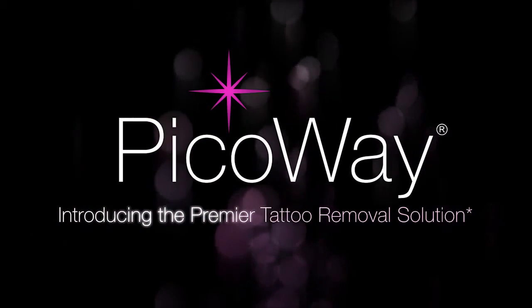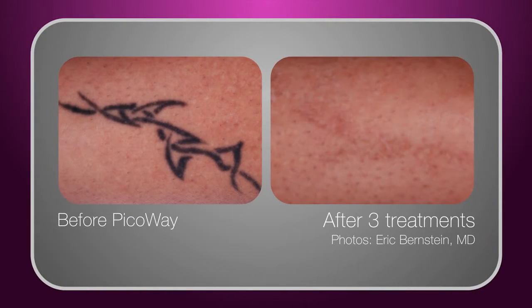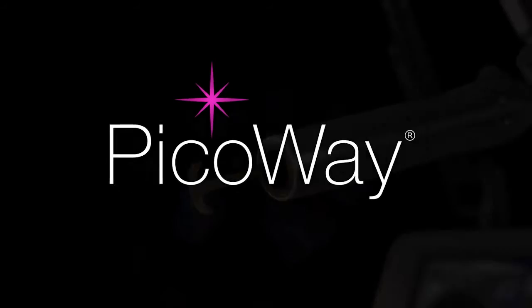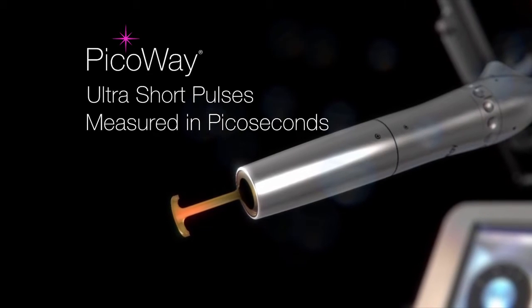Finally, there's a better way to remove tattoos. FDA cleared PicoWay utilizes unique picosecond laser technology to deliver fast, high-impact treatments. Unlike traditional lasers, PicoWay delivers energy to the targeted ink in ultra-short pulses that are so fast they're measured in picoseconds.